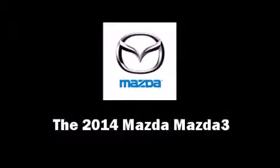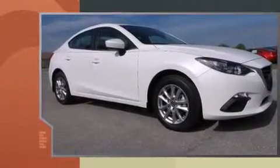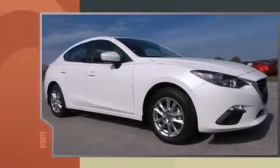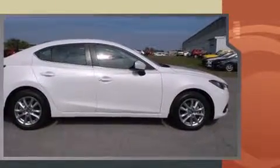The 2014 Mazda Mazda 3. This four-door, five-passenger sedan stands out among competitors in its class. It features an automatic transmission, front-wheel drive, and a two-liter four-cylinder engine.